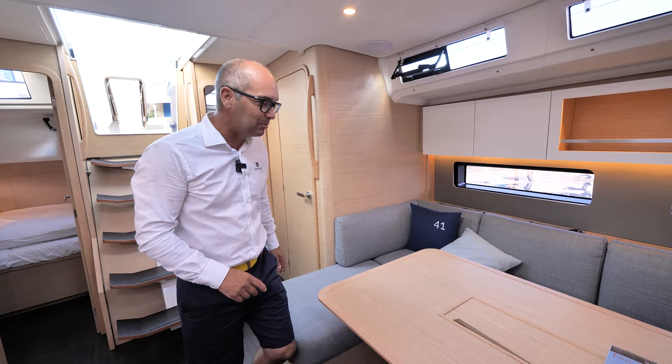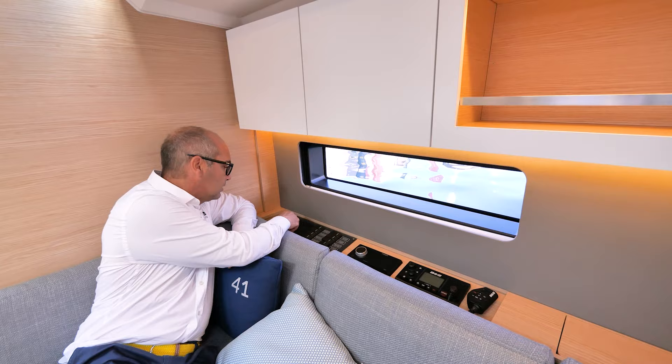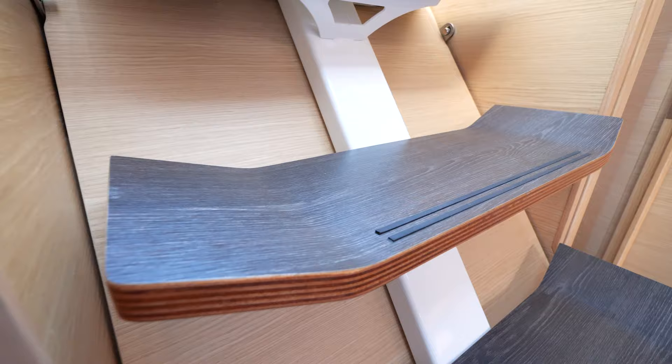There is no traditional chart table on board — we don't want people sitting alone at a table. This is a shared chart area and we want you to spend time with your friends. All the technical details are here: a control panel where you can check your batteries, fuel, and water, plus the VHF. There's no isolated chart table, but there is space to spend time with friends. That's the main goal — in the DNA of Dufour, it's comfort, performance, and fun.